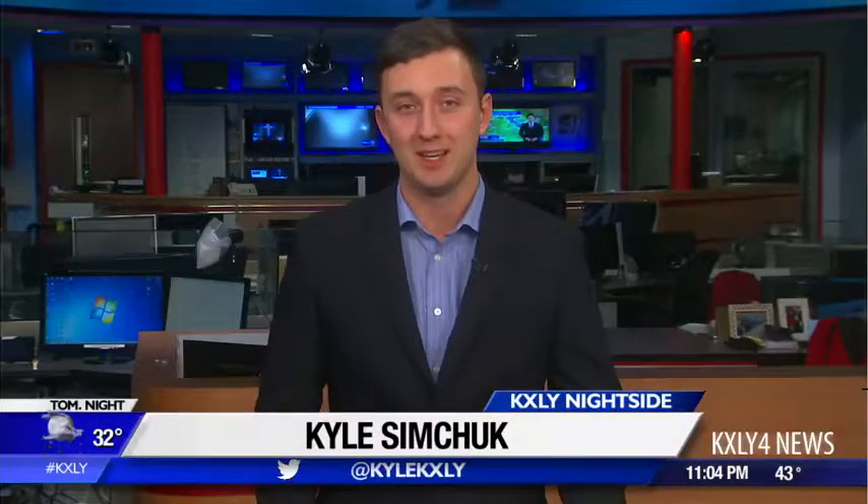We'll have more tips on spotting fake cash on our website — head to kxly.com. Live in studio, Kyle Simchuk, KXLY Nightside.